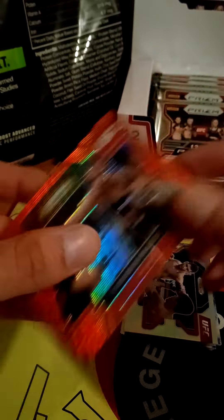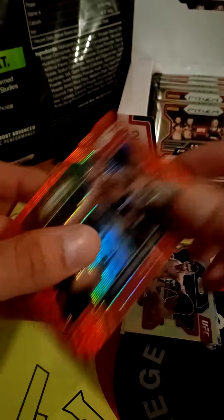Tiago Moises rookie card — one of those silver reverse holo looking things. A fireworks George St-Pierre — something seems stuck to the GSP. Some cards are stuck together. There's a surreal gun, Michael Chessa. We've done about seven packs — this next pack is feeling chunky. Hopefully we get an actual autographed card and not another redemption.